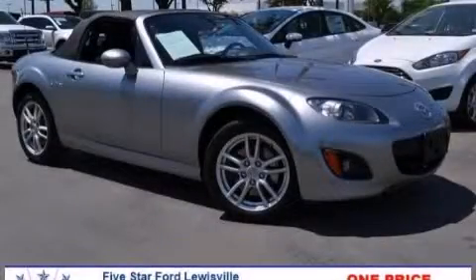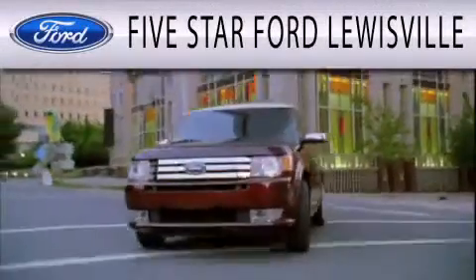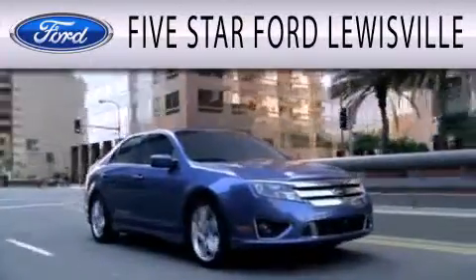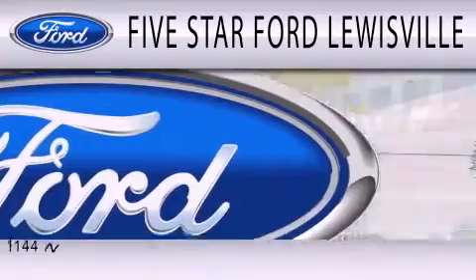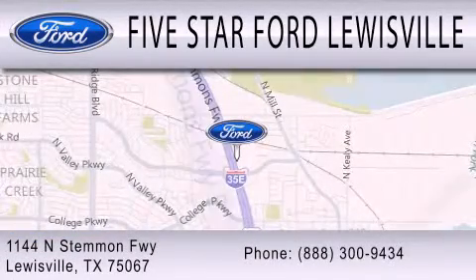Call or visit us right now and arrange your test drive today. Five Star Ford Lewisville is dedicated to doing everything possible to ensure that the experience you have selecting your next vehicle is as pleasant as possible. We are located at 1144 North Stemmons Freeway in Lewisville.